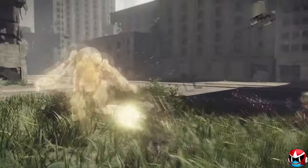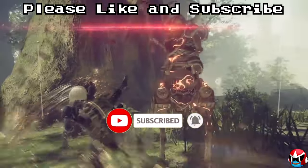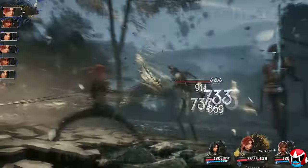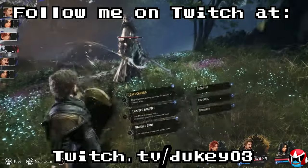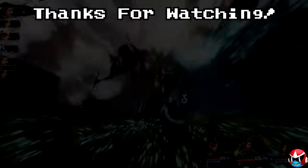Thanks so much for watching! I hope you enjoyed the video, and if you did, please help me out by clicking those like and subscribe icons and turning on notifications if you don't want to miss a video. I also try to stream at least three nights a week here on YouTube, as well as Twitch at twitch.tv/dukey03. I hope you have a fantastic rest of your day, and I'll see you in the next one!